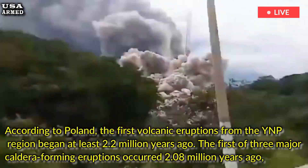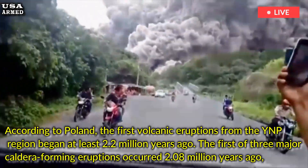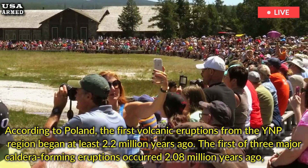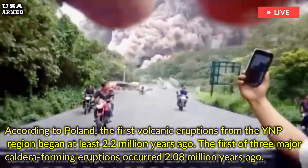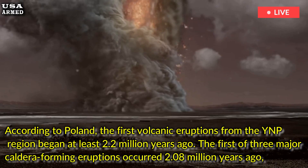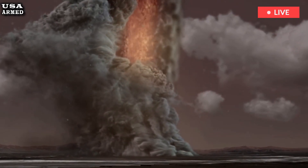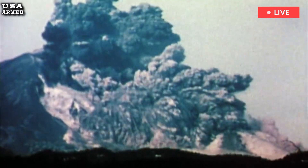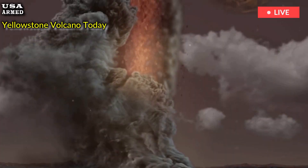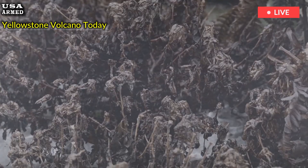According to Poland, the first volcanic eruptions from the YNP region began at least 2.2 million years ago. The first of three major caldera-forming eruptions occurred 2.08 million years ago, spreading thick ash over an area larger than the state of Connecticut and drastically changing the landscape. Today, Poland encourages visitors driving into YNP from the north, south, or west to take a moment to admire the landscape that illustrates what the park looked like several million years ago.